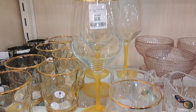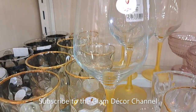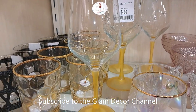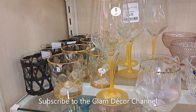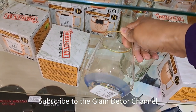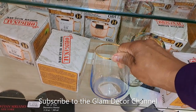Here's the same style in yellow with a gold trim — also $4.99. Definitely great for summer. And here are some additional ones in blue with a gold rim, also $4.99.